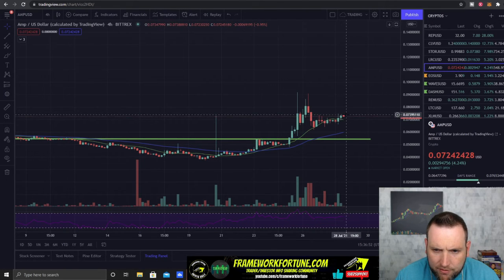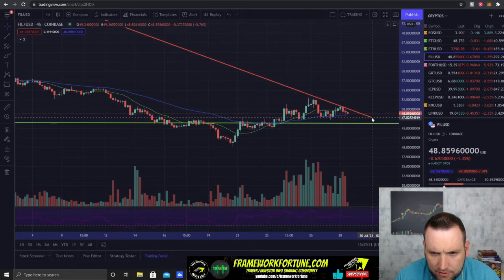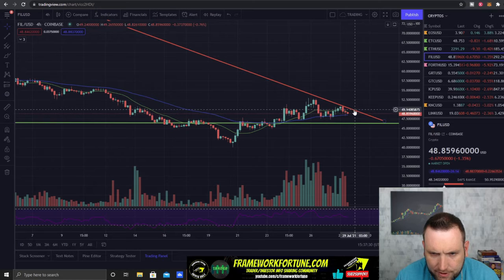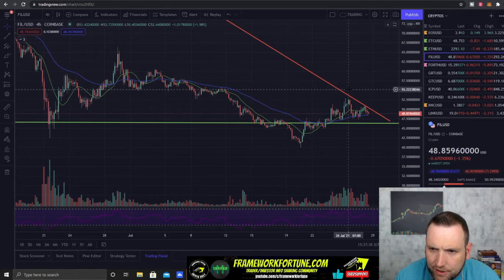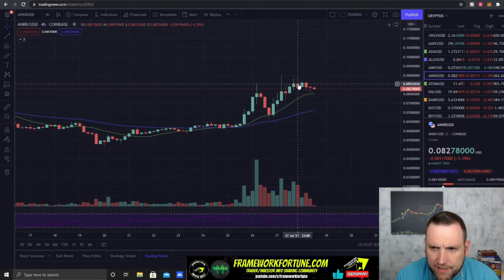AMP is definitely one to keep an eye on tonight for a possible pop. Filecoin is one I was talking about possibly breaking out — still not able to break the downtrend. But it is trying to hold the 50-day. If it can hold the 50-day at $48, it could curl back up for another test of $50. If it can break $50, it would be breaking the downtrend and we could see it start to push up, maybe to $5.55, before it goes on a big run.